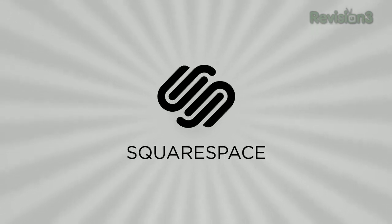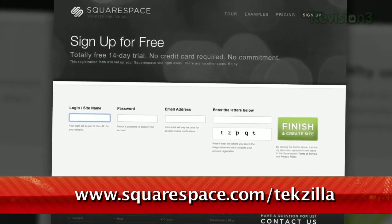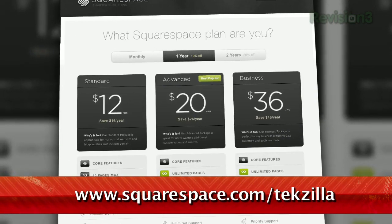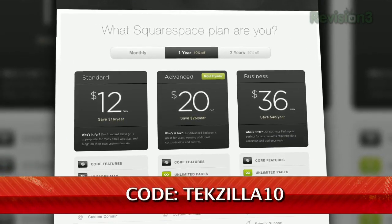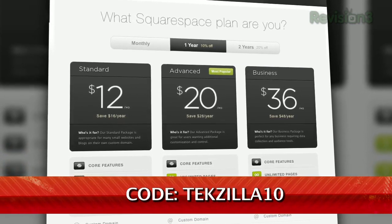Squarespace is the fast and easy way to create a high-quality blog, portfolio, or any kind of website. It's fully hosted and takes care of all the tricky details of getting your site online. There's nothing to download, nothing to install, and nothing to set up. You can choose from a wide variety of professionally designed templates out of the box, then go on to customize anything with point-and-click control over every element. Check out www.squarespace.com/Tekzilla to get a 2-week free trial and 10% off. Just enter coupon code TEKZILLA10.